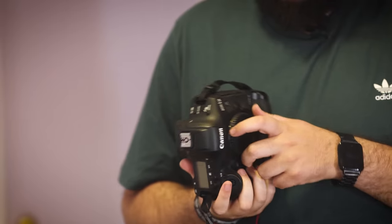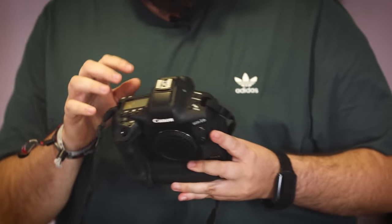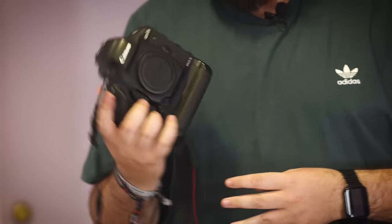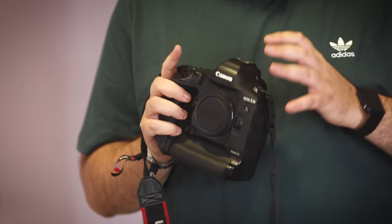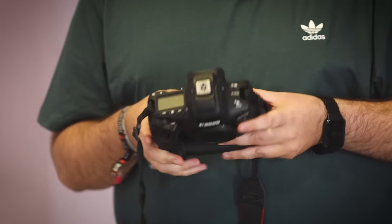Por otro lado llevo una Canon 1DX Mark III, que es curiosamente la cámara buque insignia de Canon ahora mismo según su página web, por encima incluso de la R3. Esta cámara va destinada a ser la cámara remota, la que irá detrás de la portería. Pese a que cuando la disparé en ráfaga el sonido es como que te vuelve a dar un pequeño escalofrío de lo bien que suena, yo creo que volver al reflex es un poco más complicado ya que he adquirido los hábitos del mirrorless.